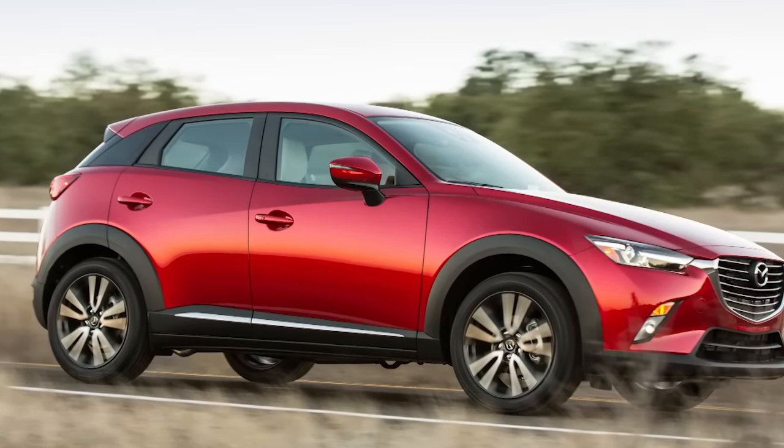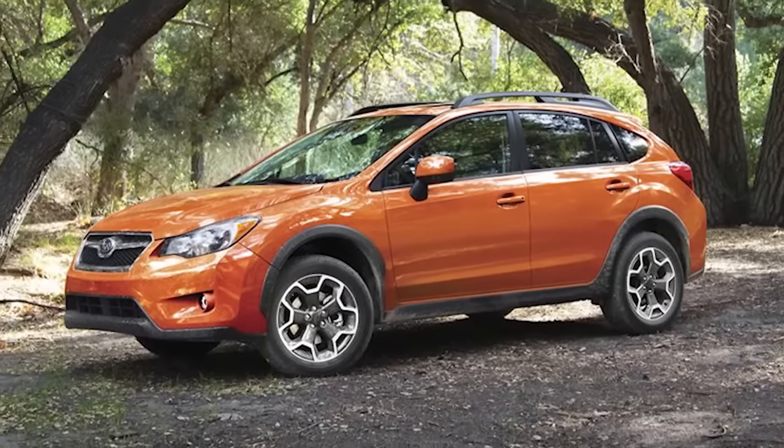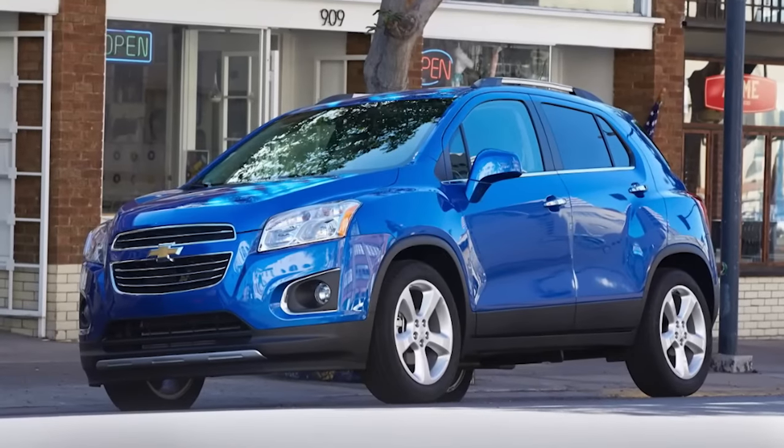In the market now, in the dealership now, and coming to showrooms in the fall: you have the Mazda CX-3, the Subaru XV Crosstrek, the Chevy Trax, and there will be more. So which size of SUV is right for your lifestyle? Using these Hondas, I'm going to give you information to help you make an informed decision.